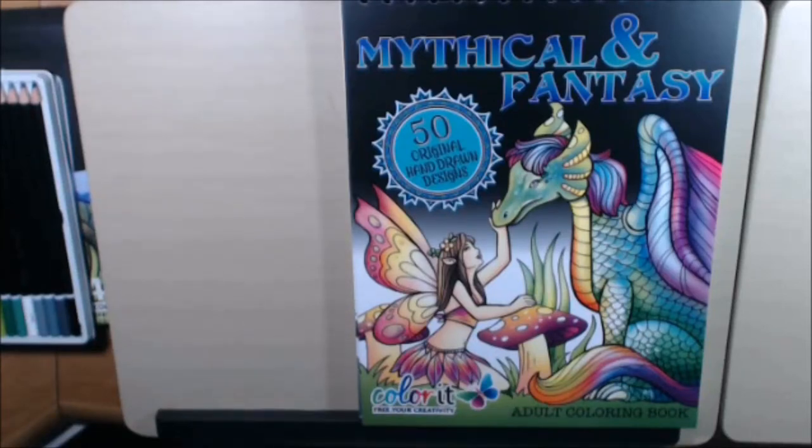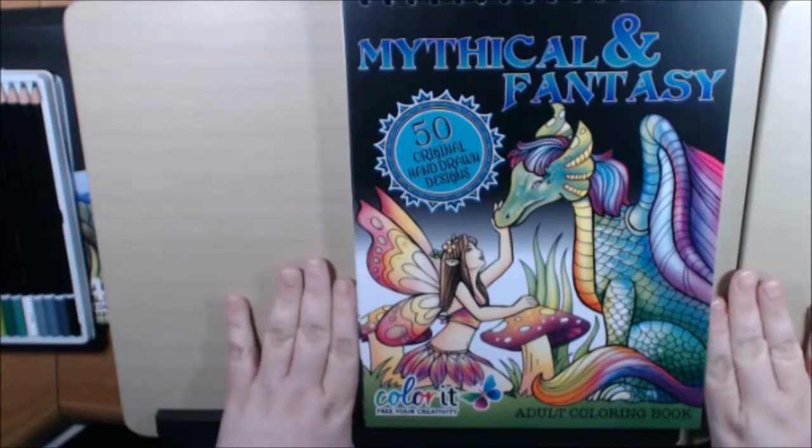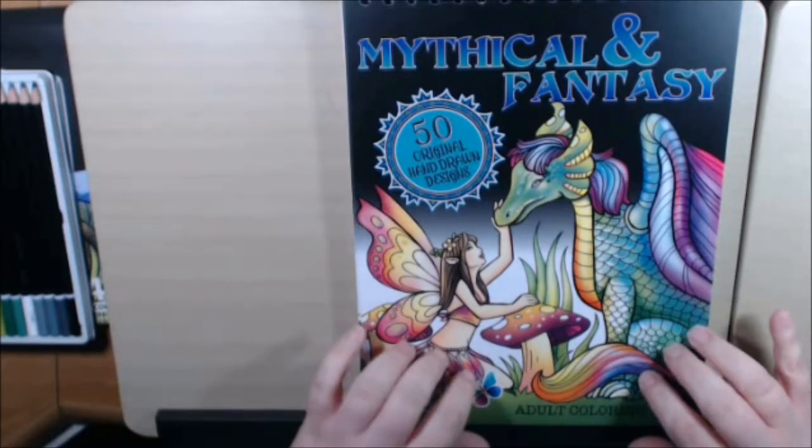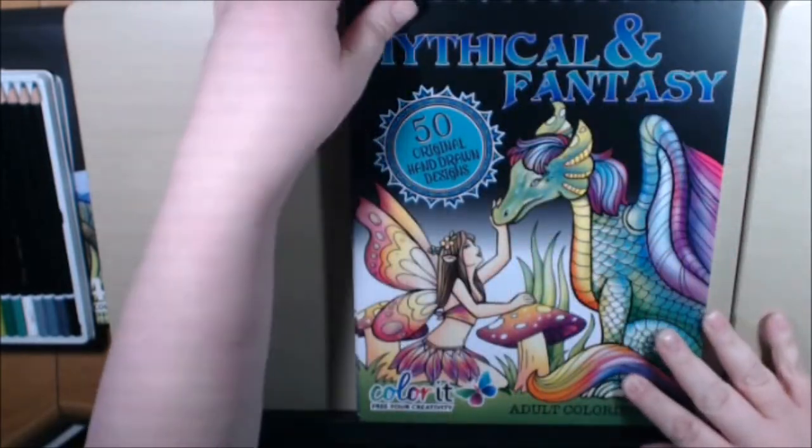Hey everybody, I am back again with another book from Color It. Very cute book — a mythical and fantasy book. This one has 50 pictures in it. It's hardcover and it's got the spiral top, which is really great.